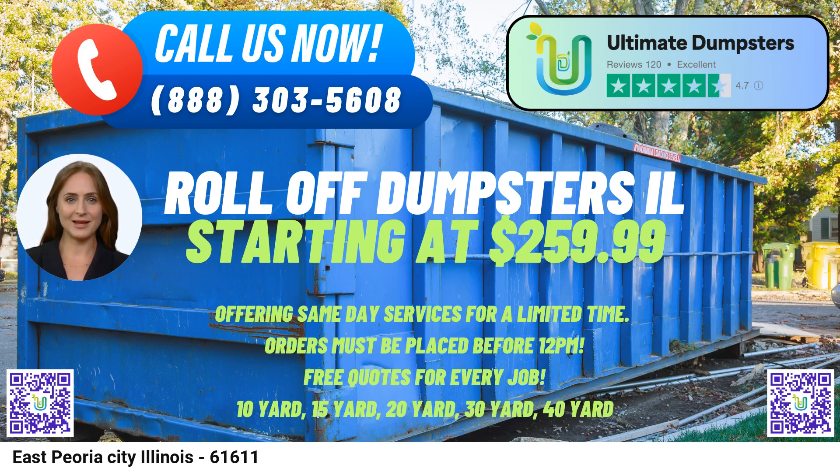The largest option, the 40-yard dumpster, has dimensions of roughly 22 feet long, 8 feet wide, and 8 feet high. This size is perfect for substantial demolition projects, large-scale construction sites, and other major commercial or industrial waste disposal needs.